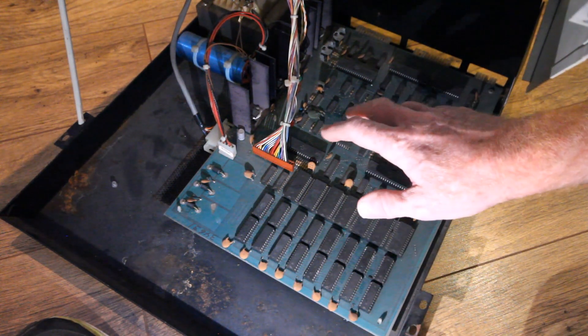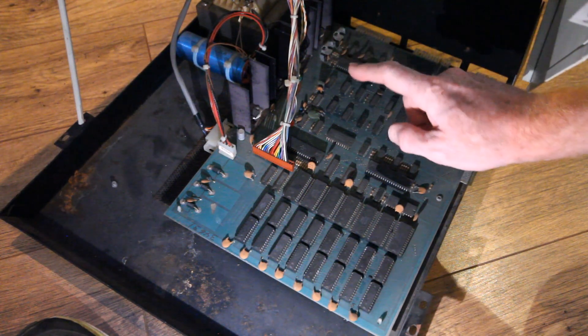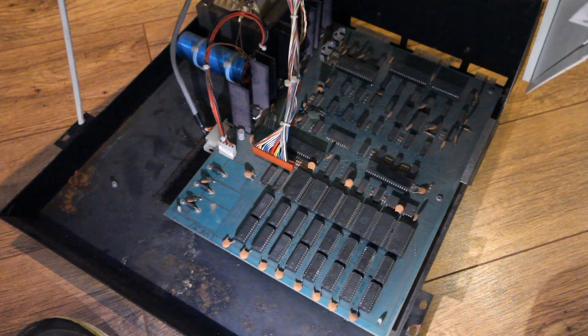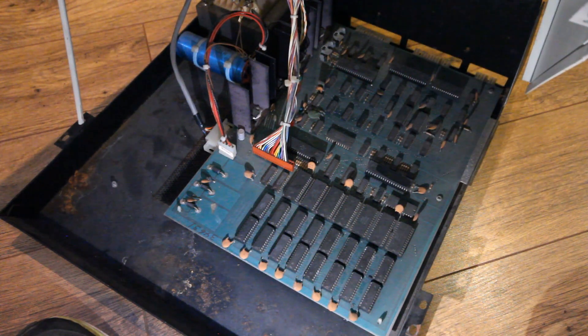I'm not going to touch any of this — none of it will see any power until I've checked that the correct voltage is coming out of the transformer and that the rectifier circuit is working correctly. To do that I need a fuse in the back of the machine, but unfortunately the fuse holder is only half there, so I need to buy a new panel fuse holder. It'll be a few days before I can sort that out, then I'll start measuring voltages and checking everything looks okay before I consider powering it on.